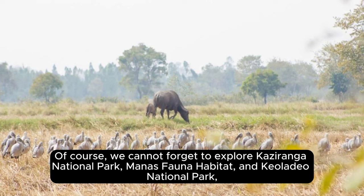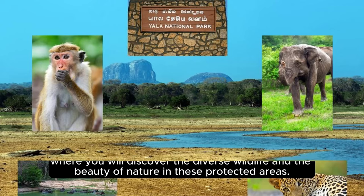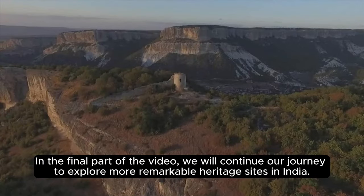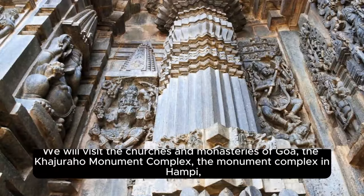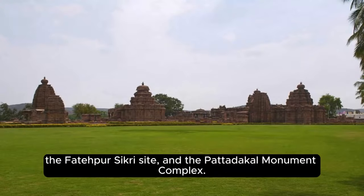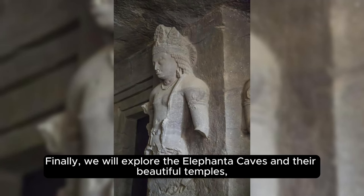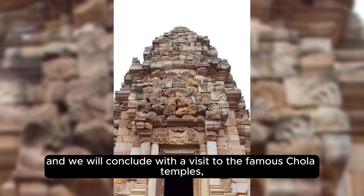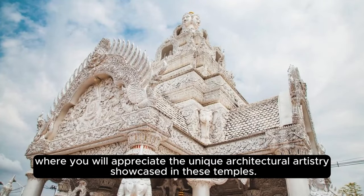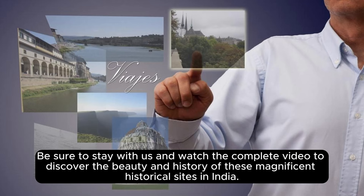Of course, we cannot forget to explore Kaziranga National Park, Manas Fauna Habitat, and Keoladeo National Park, where you will discover the diverse wildlife and the beauty of nature in these protected areas. In the final part of the video, we will continue our journey to explore more remarkable heritage sites, including the churches and monasteries of Goa, the Khajuraho Monument Complex, the Monument Complex in Hampi, the Fatehpur Sikri Site, the Pattadakal Monument Complex, the Elephanta Caves, and the famous Chola temples. We are excited to have you join us on this thrilling adventure — stay with us to discover the beauty and history of these magnificent historical sites in India.